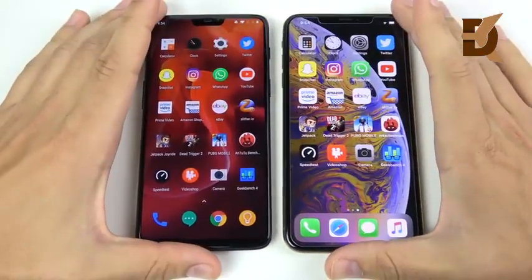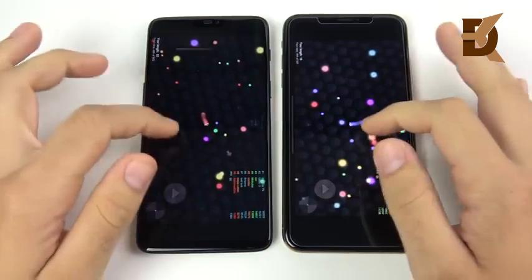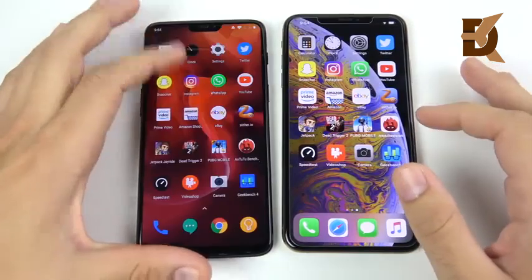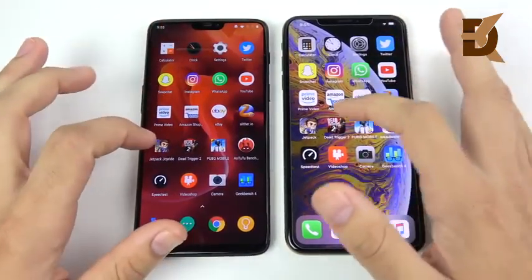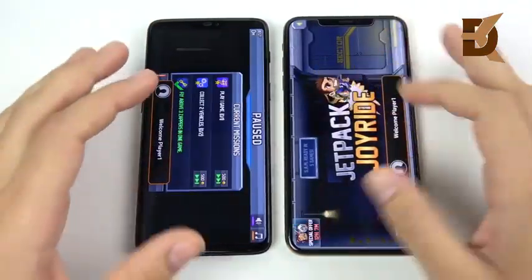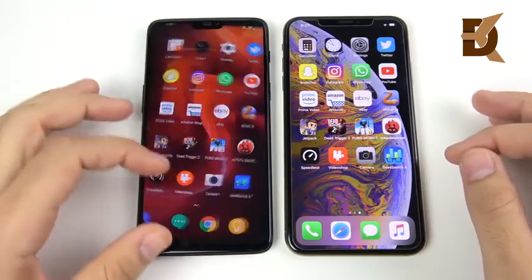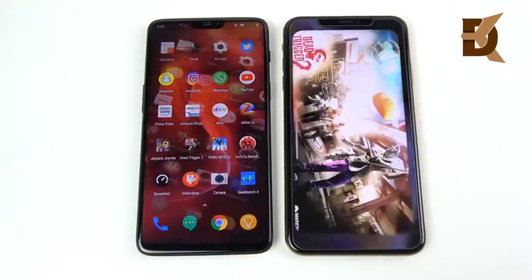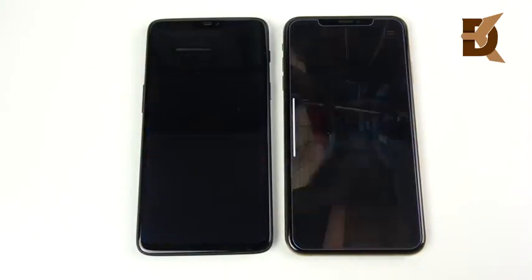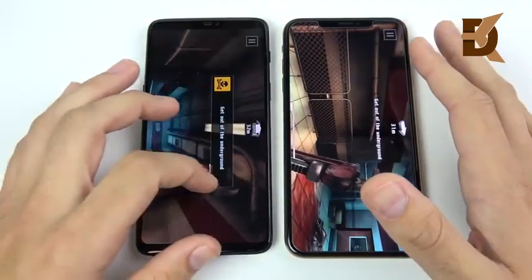Apps do look a little different, and this is one area where the iPhone still leads — app polish just looks a little better. Speed-wise it's getting really close. Gaming may still be a win for the 10s Max as it won the first one in Slither. Jetpack Joyride — the OnePlus 6 leaped ahead. Dead Trigger 2, a more graphically intensive game — this is a win for the iPhone 10s Max, though the OnePlus 6 was right on its heels.